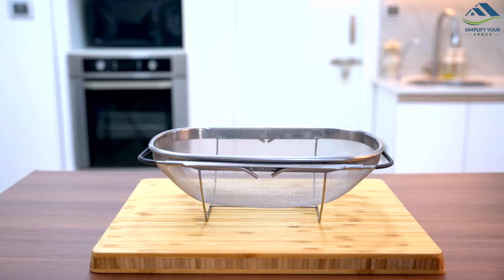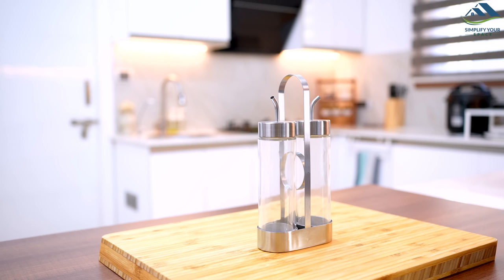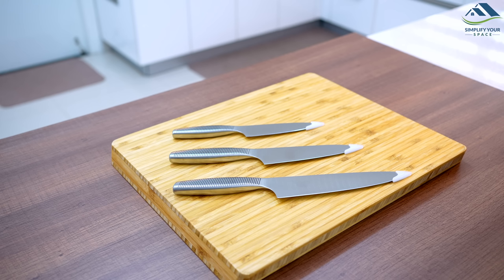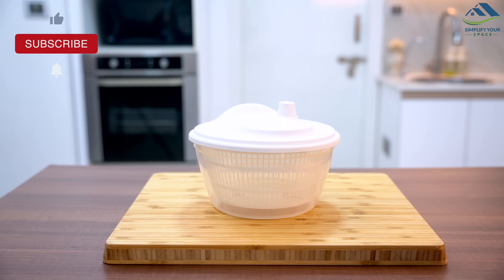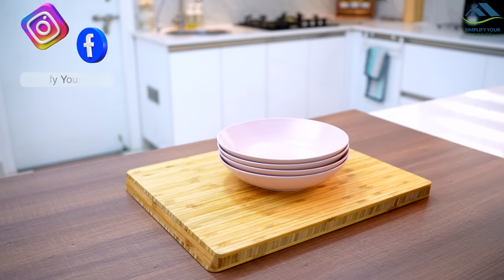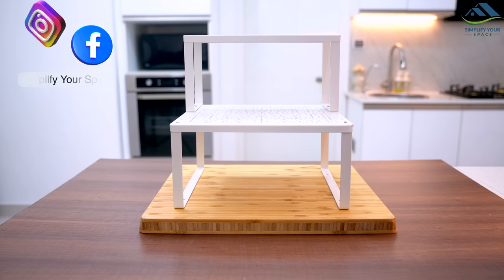Overall, I highly recommend these IKEA kitchen products to anyone looking for affordable, practical, and stylish items for their daily cooking and food storage routines. Links to all the products shown in the video are in the description box. Thank you for watching — see you all next week. Happy organizing from Simplify Your Space, bye-bye!